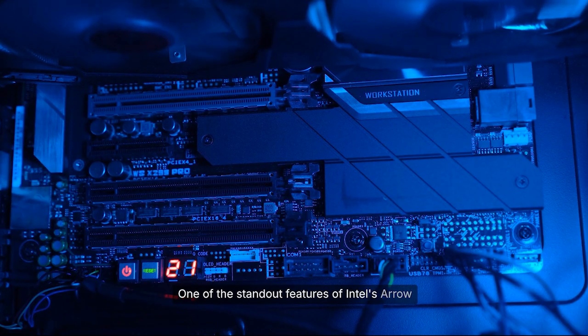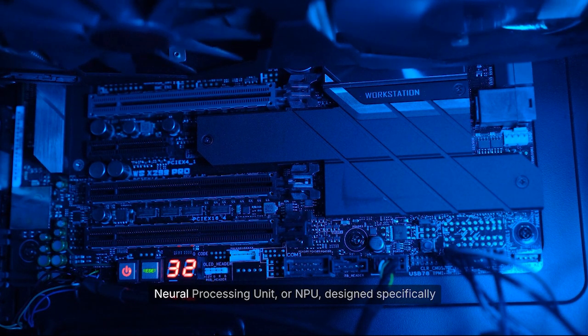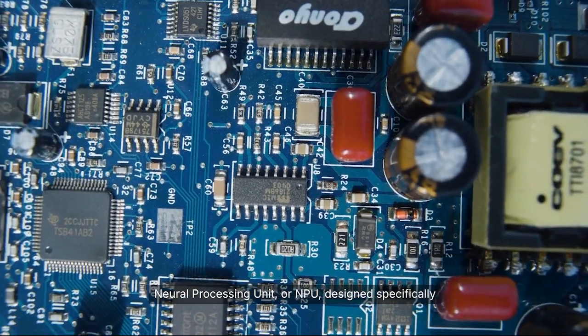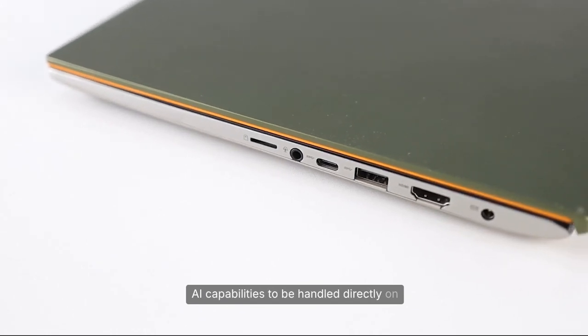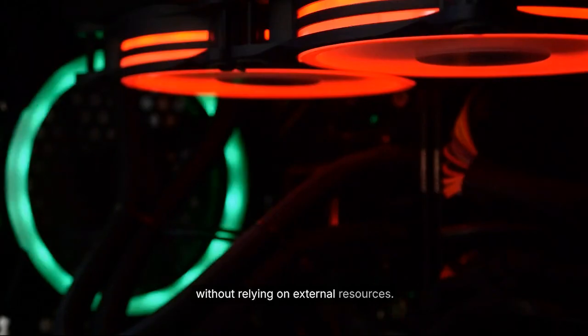One of the standout features of Intel's Arrow Lake processors is the inclusion of a dedicated Neural Processing Unit, or NPU, designed specifically for artificial intelligence tasks. This integration allows for advanced AI capabilities to be handled directly on the device, improving speed and efficiency without relying on external resources.